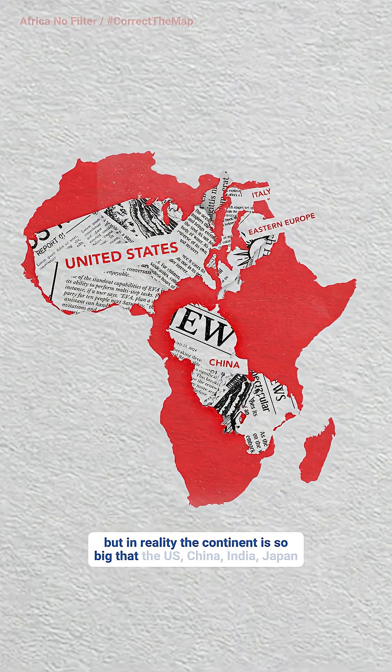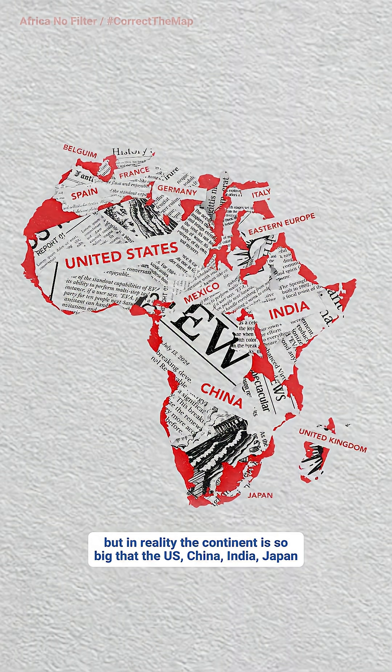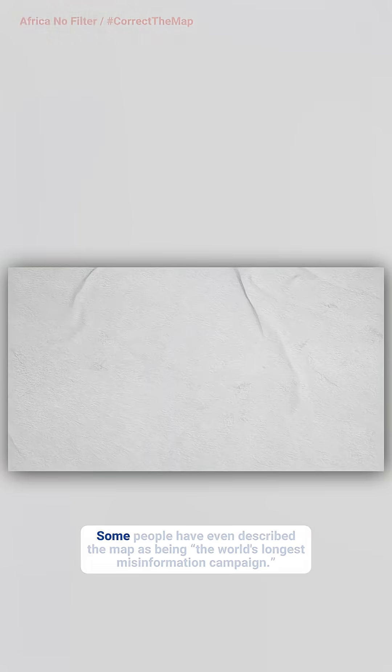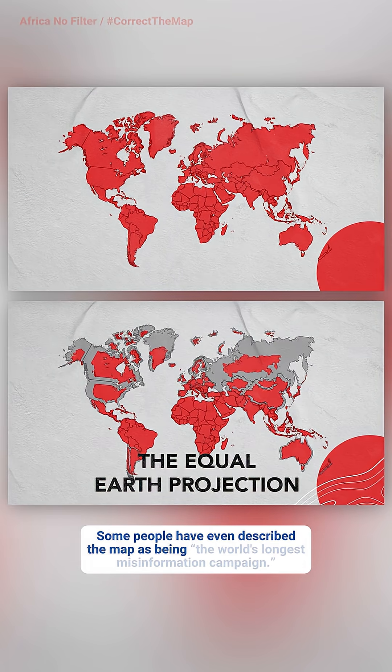In the Mercator projection, Africa is smaller than Russia. But in reality, the continent is so big that the US, China, India, Japan, and most of Western Europe could fit into it with room to spare. The campaign argues that the current design furthers the stereotype that Africa is marginal, which affects how it's viewed in media, education, and policy. Some people have even described the map as being the world's longest misinformation campaign.